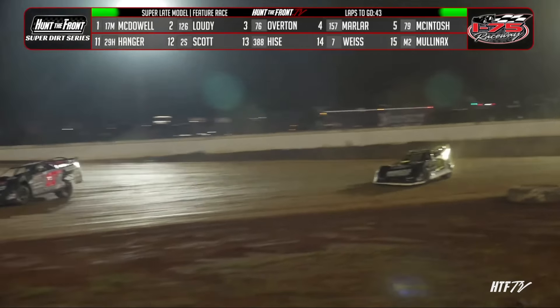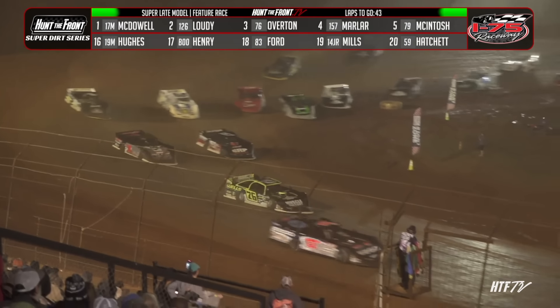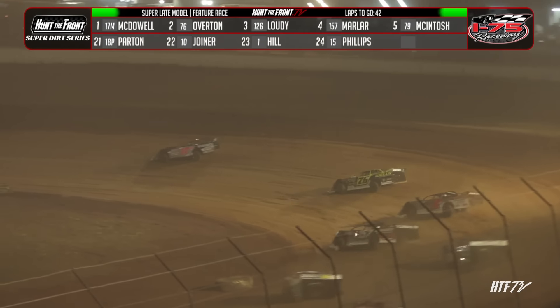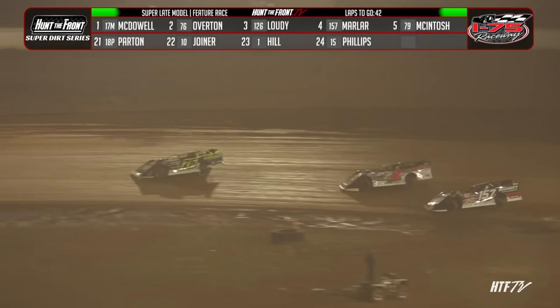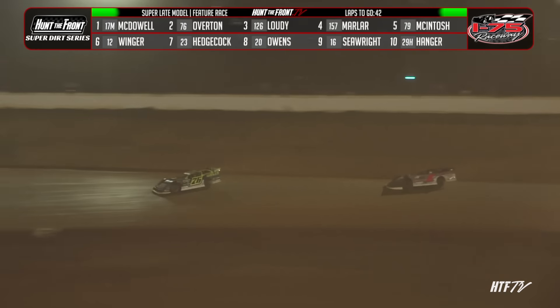Brandon Overton makes a move around the outside of Cade Loudie up into second, now looking to the bottom as he closes in on race leader Dale McDowell in the 17M. McDowell still trying to pull away — almost half a second lead at the line. Brandon Overton trying to run him down. He's found his way around Cade Loudie.